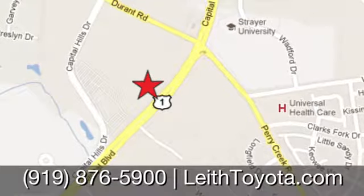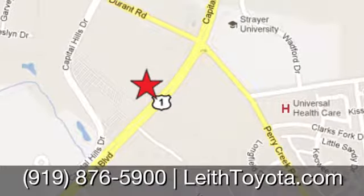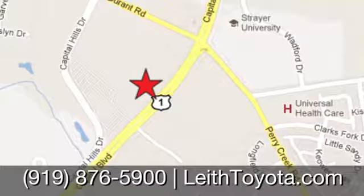We're conveniently located at 8005 Capital Boulevard in Raleigh, North Carolina, just north of I-540.